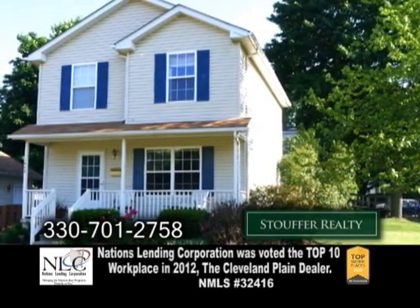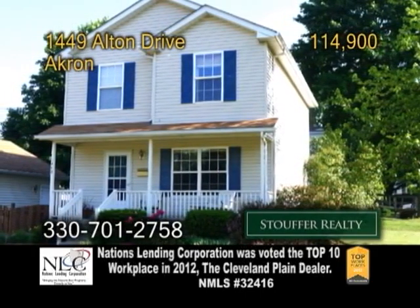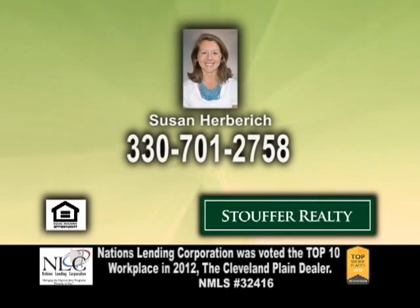Enjoy a short walk to coffee shops, restaurants, and Akron's West Point Market. For more details on this home with the warranty, give Susan Herbrick a call.